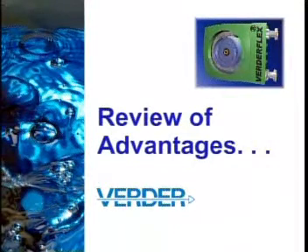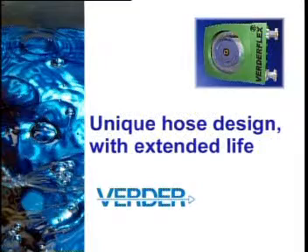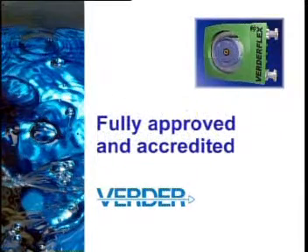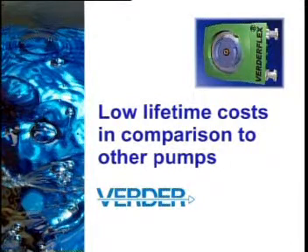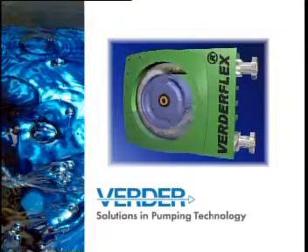In closing, let's review some of the advantages of the VerdaFlex peristaltic pump: Reliability — a simple and robust design for the most demanding of applications. A self-priming pump that can be run dry. Low maintenance with no special tools required. Unique hose design with extended service life. No troublesome bearing alignment problems. Adapters that enable you to select your preferred supplier of motor and gearbox. The industry approvals and accreditations that our customers expect. Problem-solving pumps capable of handling abrasive, viscous, corrosive and shear sensitive products. As a result, the VerdaFlex pump has low lifetime costs in comparison to other pumps. The VerdaFlex — another world-beating product from Verda, providing solutions in pumping technology.